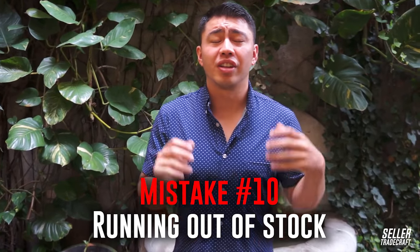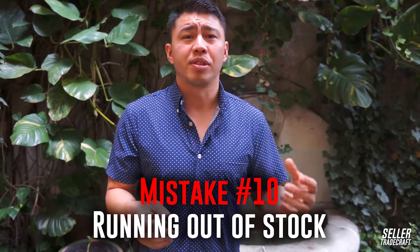Mistake number 10 is running out of stock. This is huge on Amazon because if you run out of stock, your search rank is going to get hurt — where you show up in Amazon's search results is based on your overall sales across different weighted average periods. If you are out of stock for a bunch of days, that is going to hurt where you end up in the search results. We'll often send stuff by air if we can do it profitably to avoid running out of stock. We actually have three inventory planners for our 250 SKUs, because staying in stock is incredibly important for a growing business.